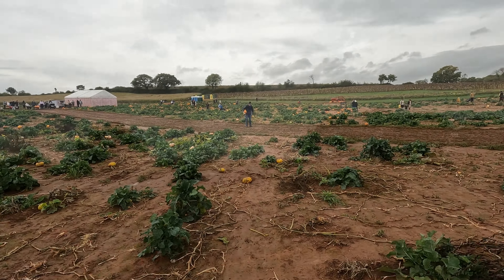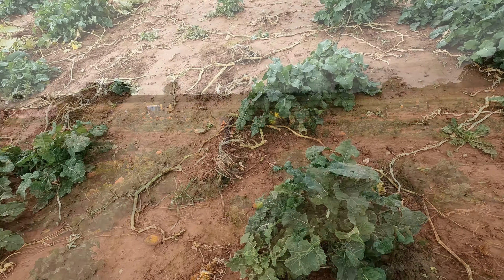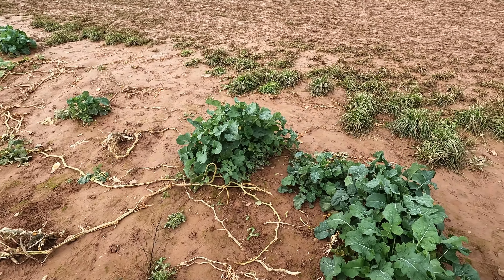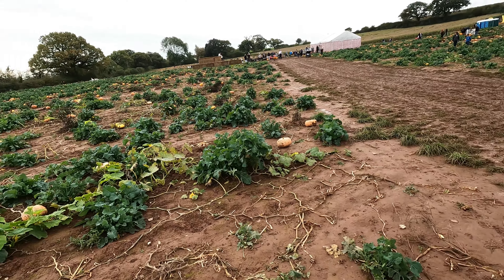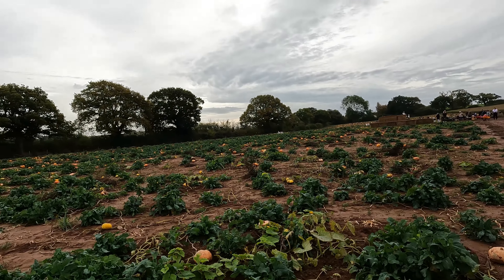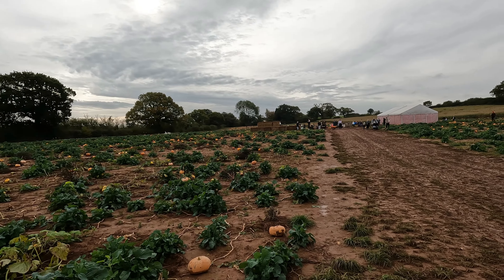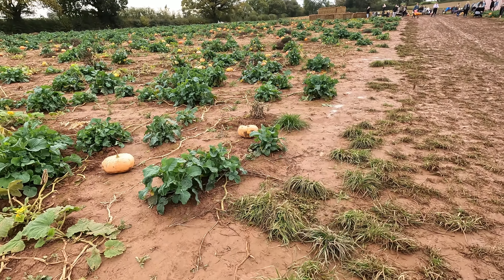Granddad's been busy over there picking up a couple of pumpkins. There are loads of different varieties.